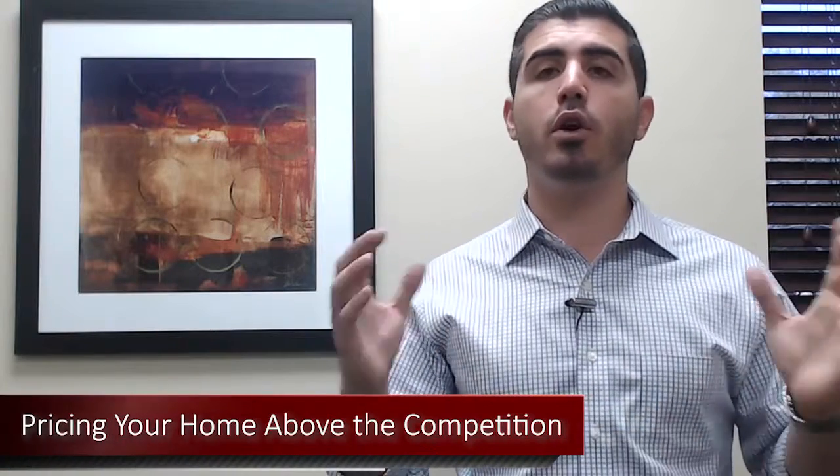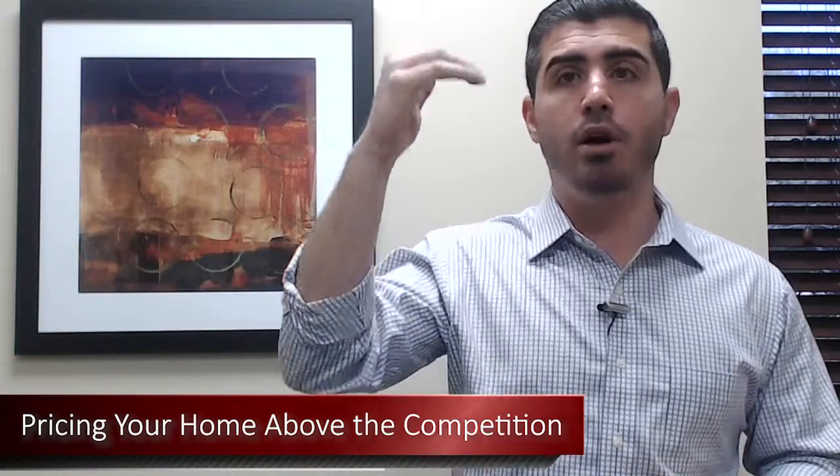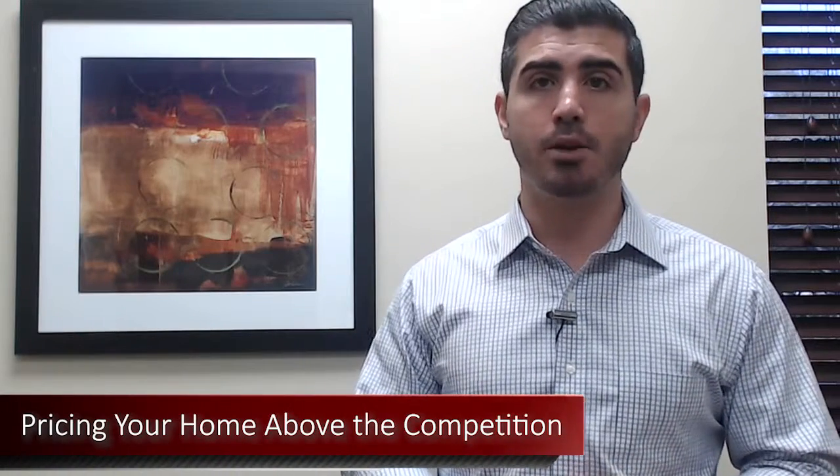Number one is pricing your home above the competition. You see where all the homes in the neighborhood are selling for, and you say I want to put my home above all of that and shoot for top dollar. Now what that's going to do is when buyers come into your house, they might say I like it, but they are going to go look for a home that's a better value before they go write an offer on yours. So we don't necessarily recommend pricing above the competition.